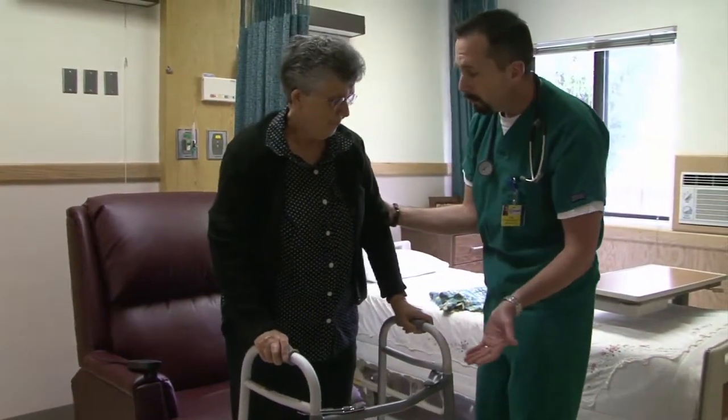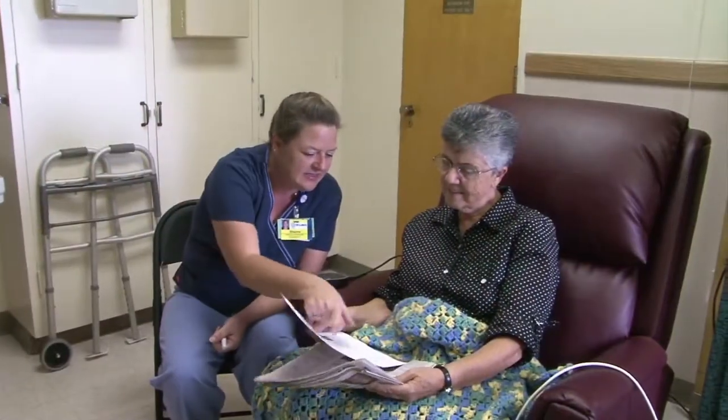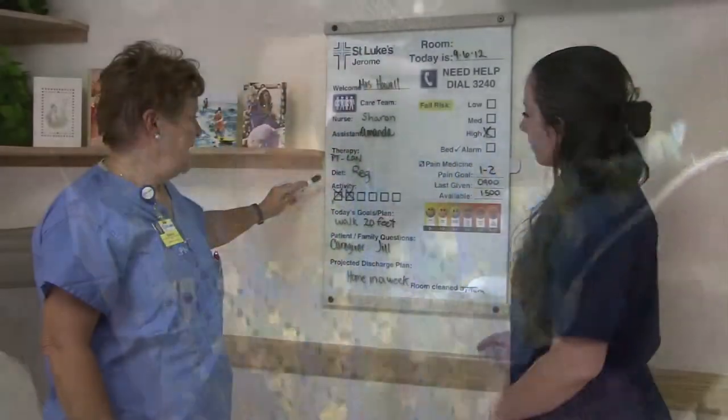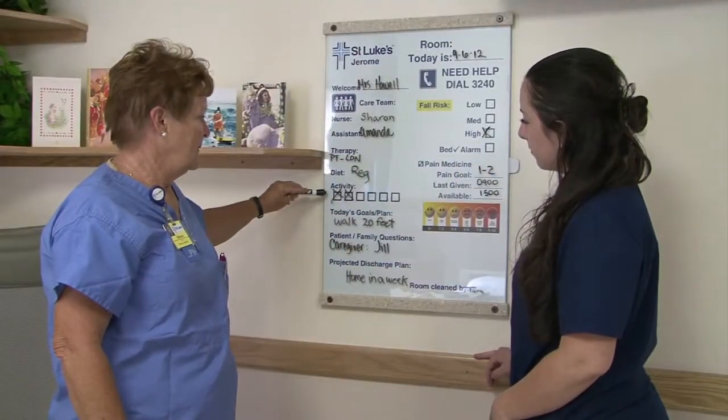A Swing Bed stay allows time to practice and gain strength for daily activities under the care of nurses and rehabilitation professionals — activities such as dressing, bathing, or walking prior to returning home.